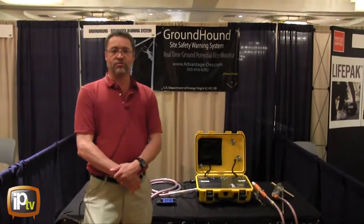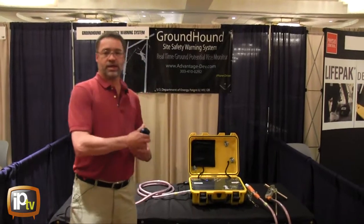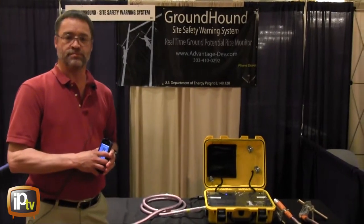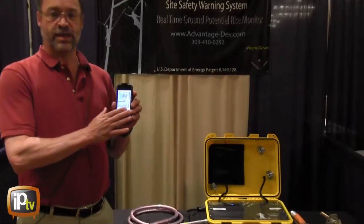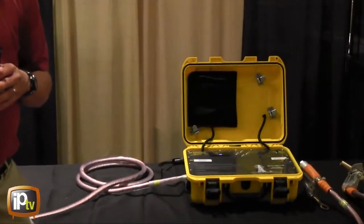This device is called the GroundHound. It's comprised of a sensor unit and a handheld remote. The sensor unit monitors the ground potential rise, or step and touch voltage, on the worksite. When it reaches a hazardous level, it sends a signal and alarms the handheld unit, as well as providing visual and audible alarms on the sensor unit.